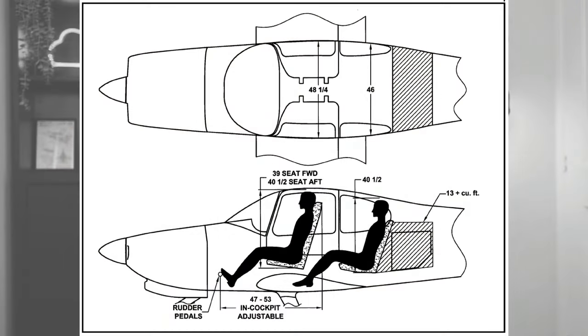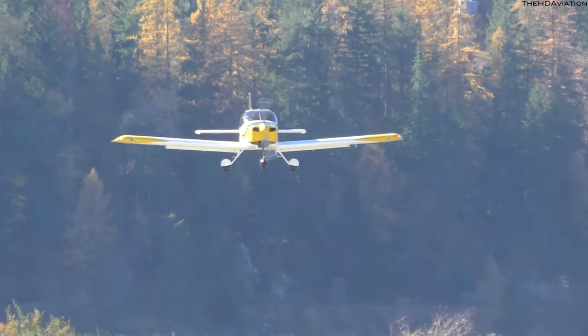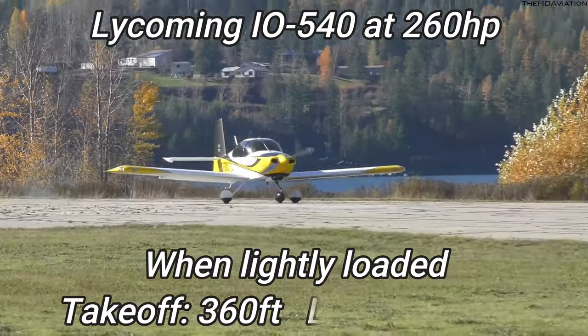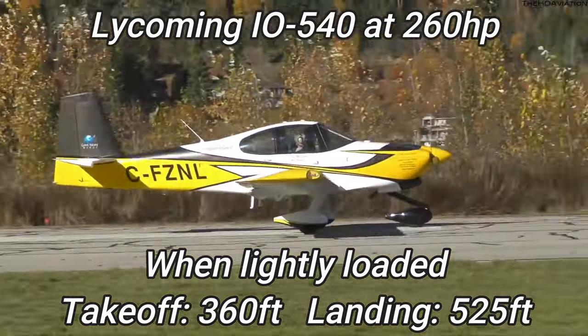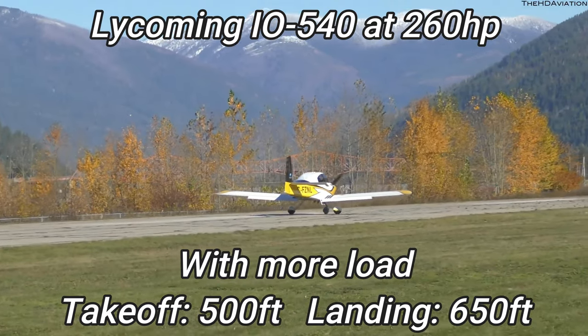It can of course do even better with a lighter load of two adults and two kids, or with just two adults and the rear seat backs removed for more baggage space. Useful load is 1,050 pounds, which is 476 kilograms. Short field take-off and landing with the Lycoming IO-540 260 horsepower engine, when lightly loaded, is just 360 feet for take-off and 525 feet for landing. The more realistic everyday use take-off and landing distances with some weight on board is going to be around 500 feet and 650 feet respectively.